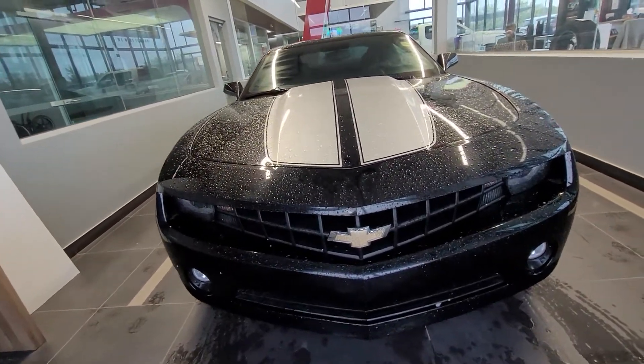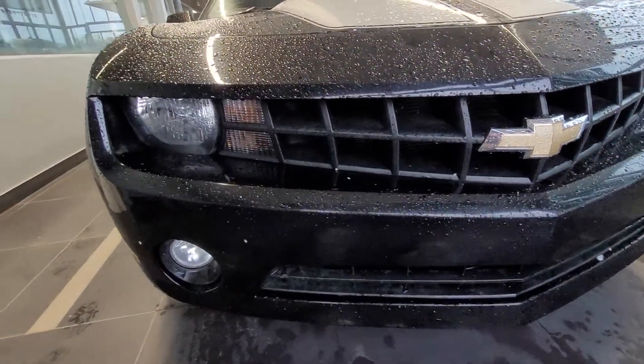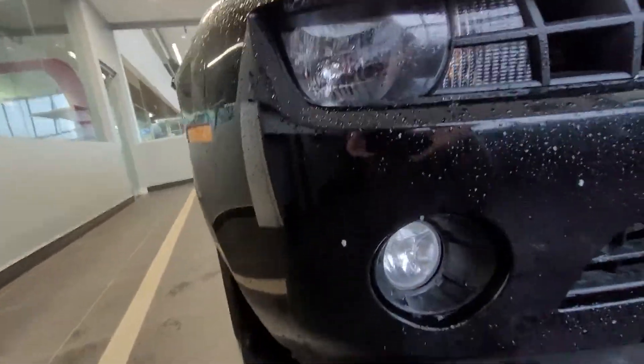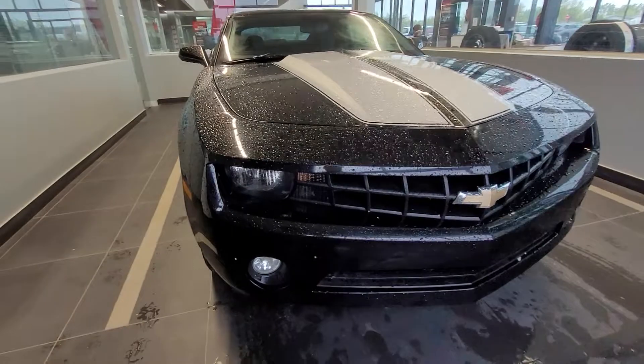Starting here at the front, we have the nice grille. Just below the passenger fog light, you can see a little scrape under there, and damage to the bumper below that passenger fog light.